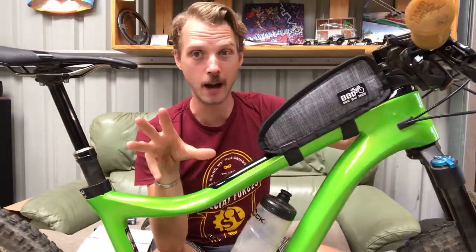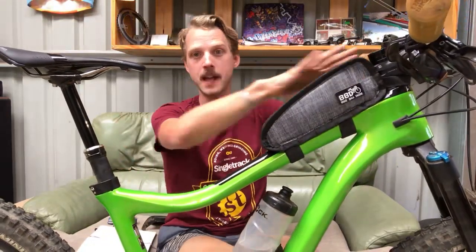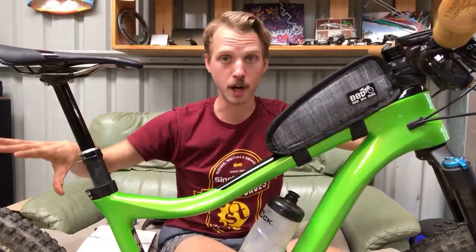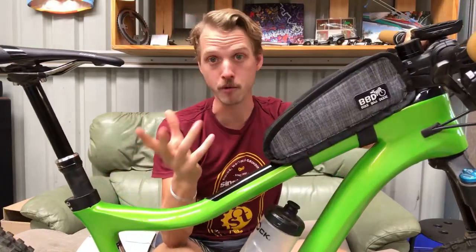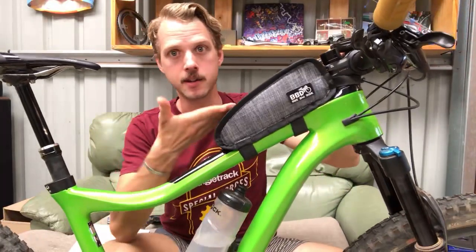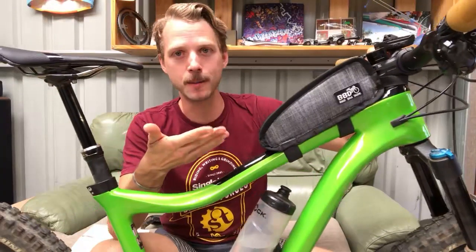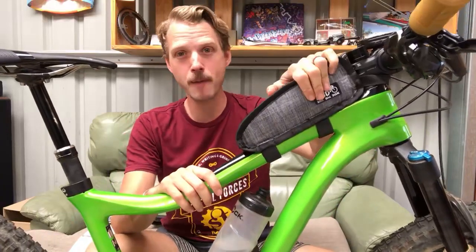It's always interesting how stock bikes come built but how you can change a few components and completely change the personality of the bike - by putting on a different handlebar or stem, different tires, or like I did with the Canyon Neuron last week by changing the fork offset and giving it slightly different handling. Last week this bag arrived - from Bike Bag Dude, and this is a top tube bag.